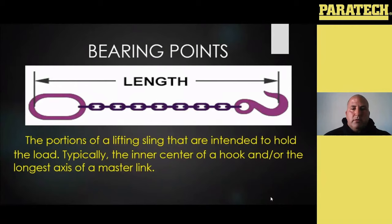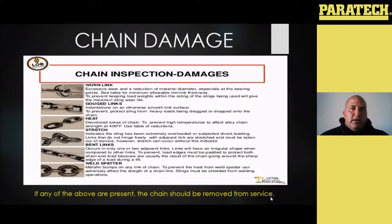Chain inspection: going through all the different things — if you see any worn links, gouged links, if it's been heated up and you see signs of heat damage, if it's been stretched or elongated in any way, if you have any bent links or any weld splatter — which typically applies more to construction or industry than fire departments — but if you see any of those things, or if it's been heavily rusted, oxidized, or corroded, any of those things means the chain should be removed from service.